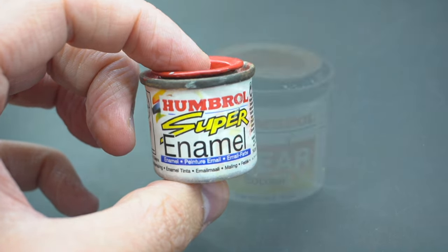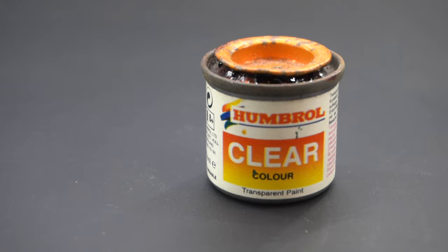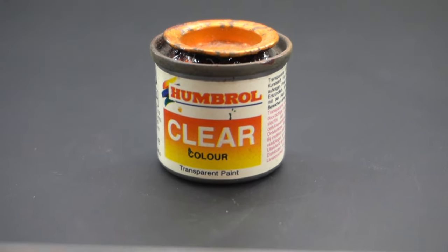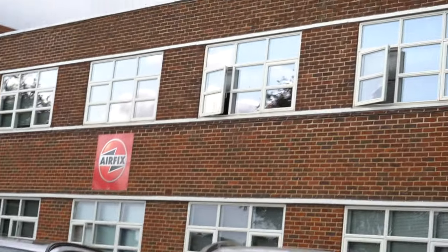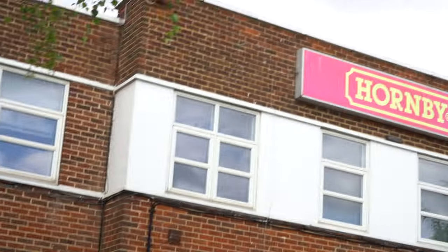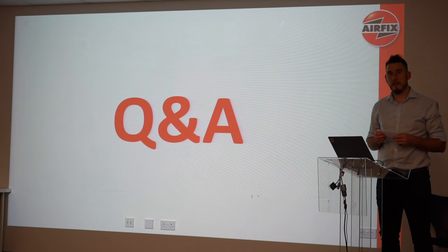But does that mean that's it for the enamel range? Well, I think the best thing to do is actually let Humbrol answer this one. I recently went to the Hornby HQ for an opportunity to spend some time with the Airfix and Humbrol teams, and in that event I raised this question. This is Jamie — he's Head of Delivery for Humbrol, and I think it's worth hearing what he has to say.